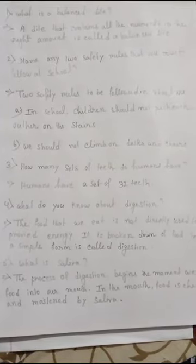Number three: how many sets of teeth do humans have? Humans have a set of 22 teeth. Number four: what do you know about digestion?